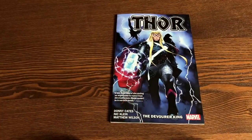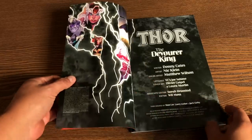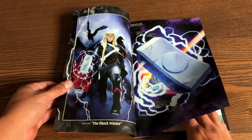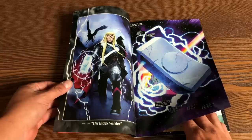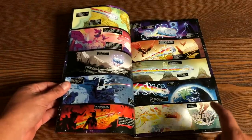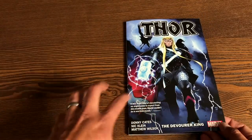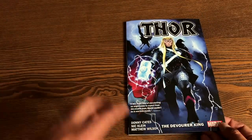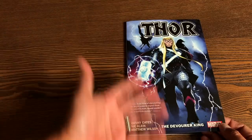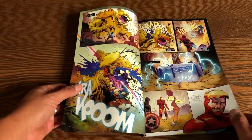Thor: The Devourer King. This is the new series by Donny Cates and Nic Klein, joined by colorist Matthew Wilson, who was the colorist on Jason Aaron's run on Thor. How in the world do you follow up Jason Aaron's magnificent run on Thor? Well, Donny Cates was able to do it with a kick-ass story. I didn't see this coming at all, and I can't show much of what happens here because I don't want to spoil it.